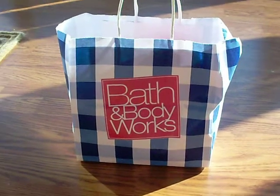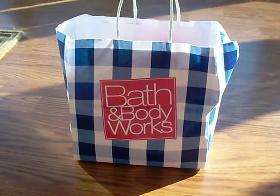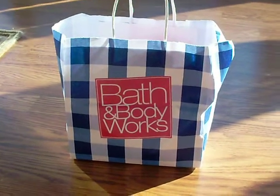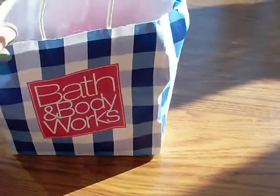Hello everybody! I'm back — sorry I was gone for so long, I went on a trip. But I'm back now and I have a haul from Bath & Body Works from two separate trips. I'm just going to jump right into it because I'm not really sure how much battery life or room on my memory card I have, so we'll just get started.